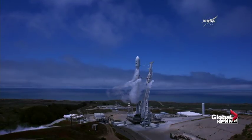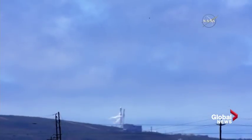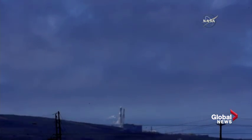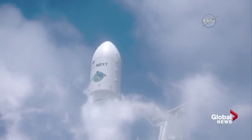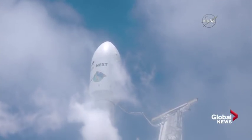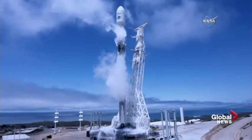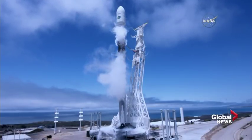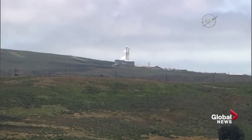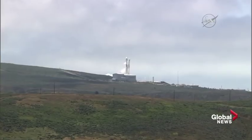T-minus 30. 20. Flight tanks configured for flight. 15. 10. 9, 8, 7, 6, 5, 4, 3, 2, 1.